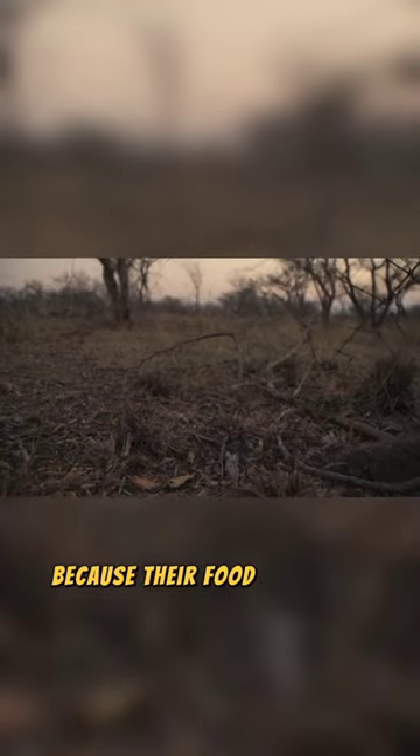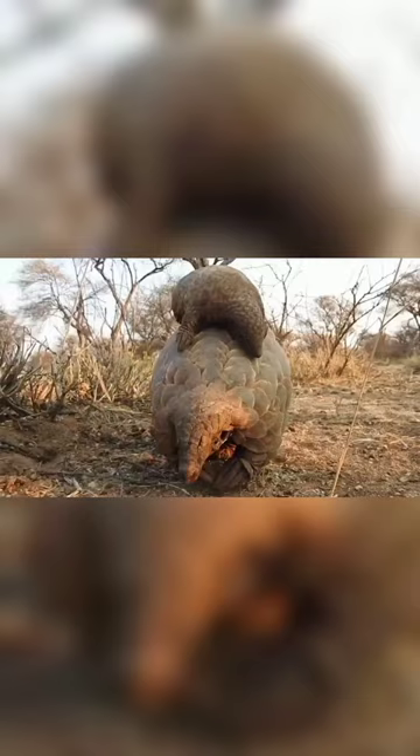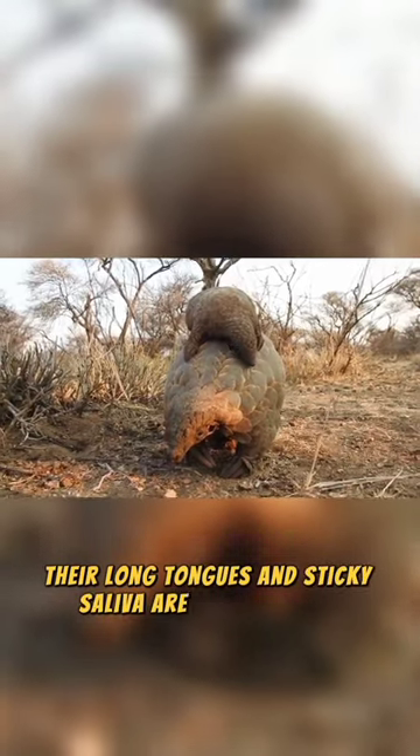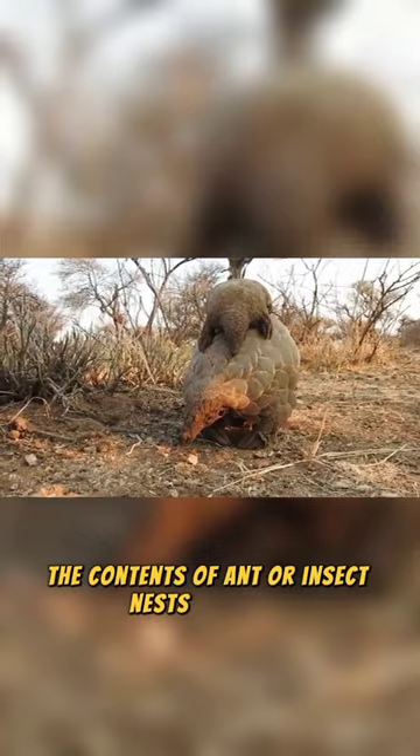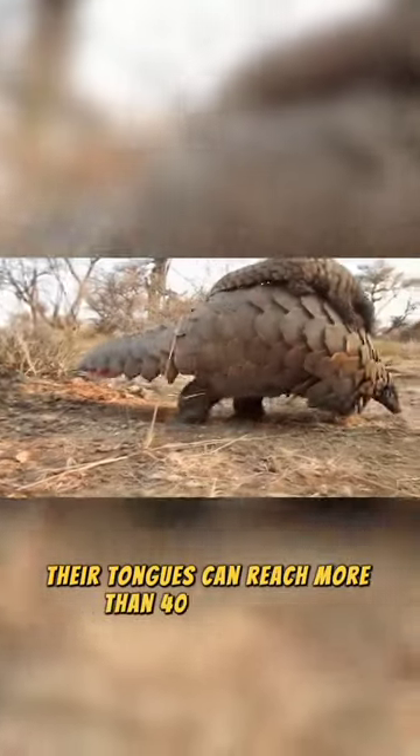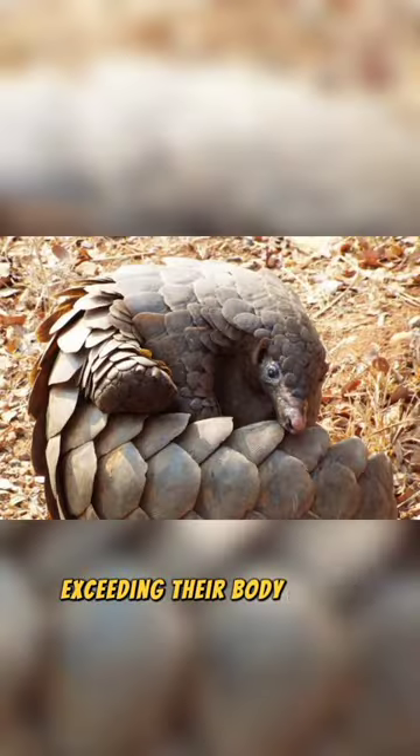Pangolins naturally have long tongues because their food source is underground. Their long tongues and sticky saliva are used to reach the contents of ant or insect nests. Typically, their tongues can reach more than 40 centimeters, exceeding their body length.